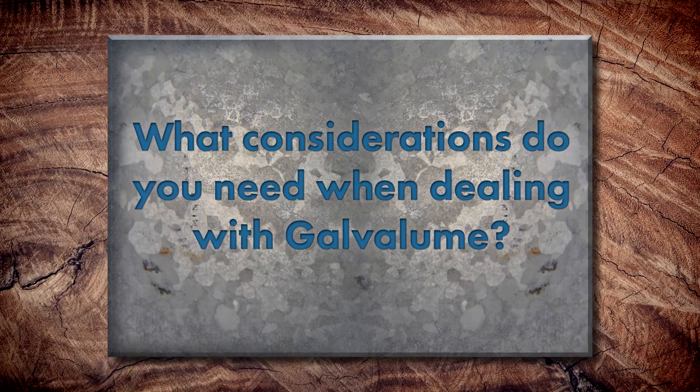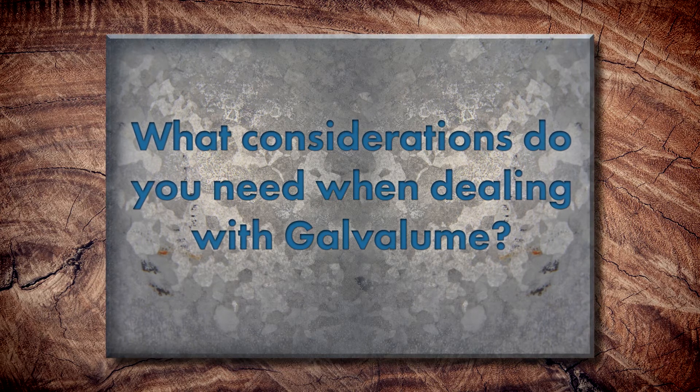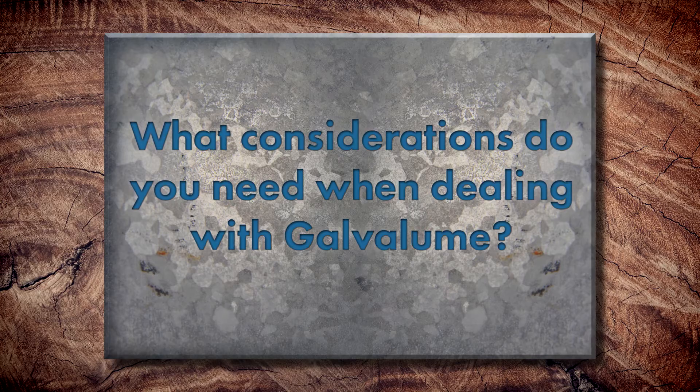Related to Galvalume, another question is: what kind of special considerations do you need when installing or handling Galvalume? There are a couple really important ones. Animal confinement is a problem because manure breaks down into ammonia gas and reacts with the coating, damaging it pretty badly. Coastal environments are also a concern, where you get a lot of salt — sodium chloride — which again has a bad effect on the coating.